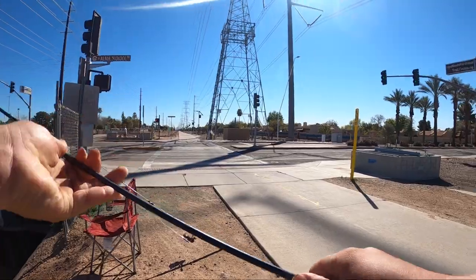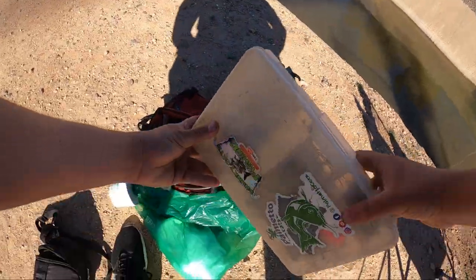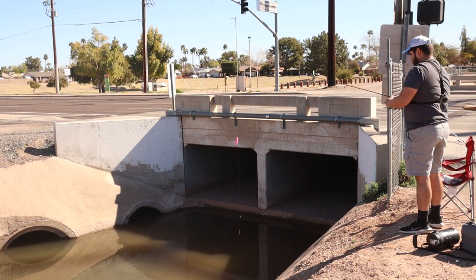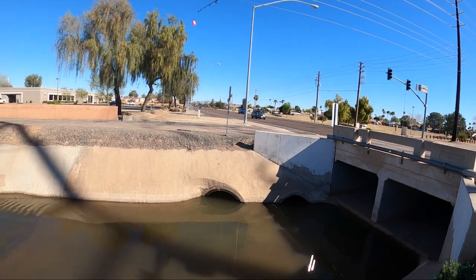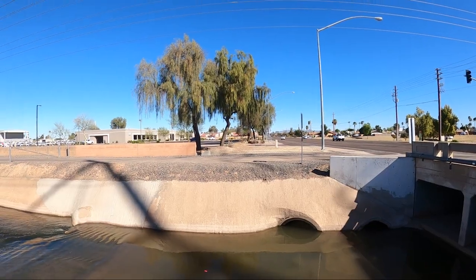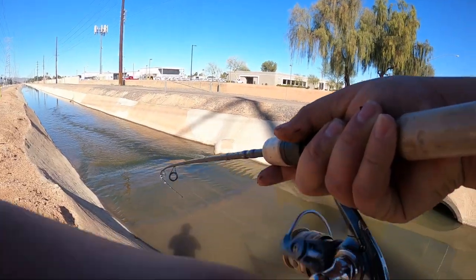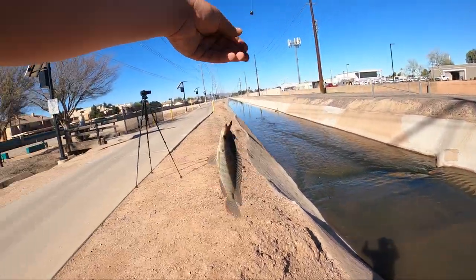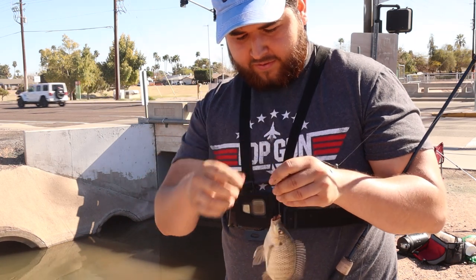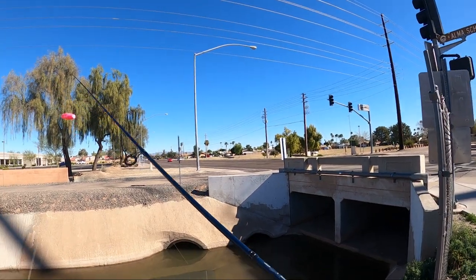I wonder how fun that'd be on a bobber. Let's see if we got a bobber — make it a little more interesting. First cast with the bobber... got one. That easy! Float a bobber, catch a tilapia. Okay, he doesn't want to be seen. Well, let's see if we can do that again.